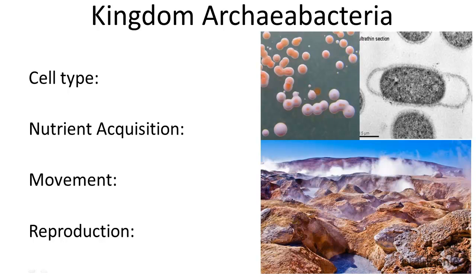Kingdom Archaeabacteria is one of the six major kingdoms, and it falls under the domain Archaea. Let's write that down.